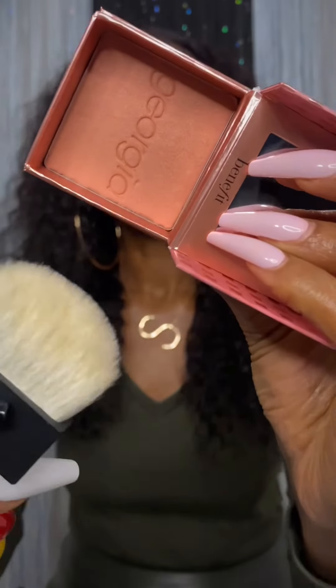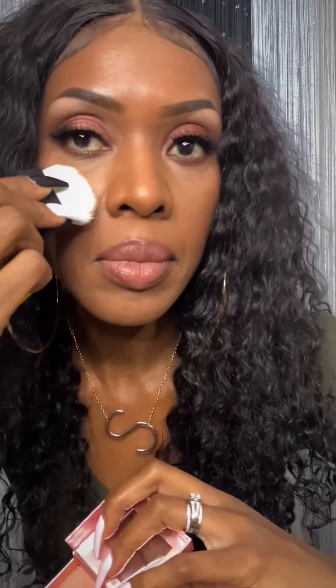The first product in the premium box was Benefit Cosmetics Georgia Golden Peach Blush. I'm glad to have this blush — you can never have enough blush and highlighters, and Benefit makes some really great products, so I'm excited to try this.